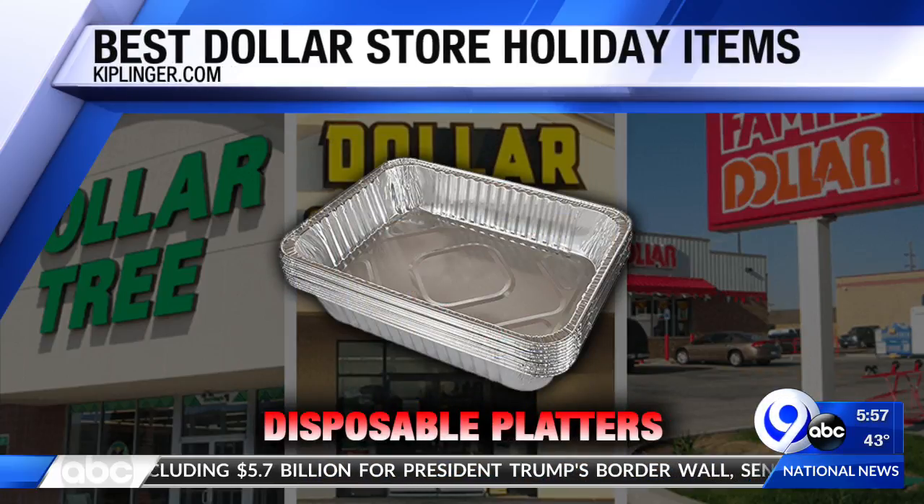Finally: disposable platters and bakeware. If you're baking sweet treats for friends and family as gifts, pick up inexpensive platters from the Dollar Store. Just do it — they love your business.